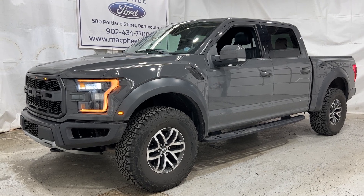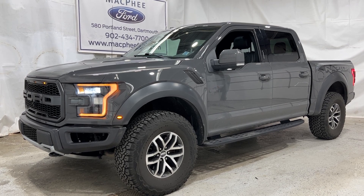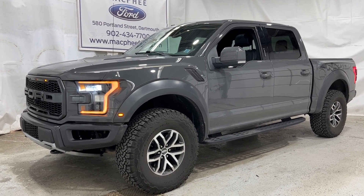If you're interested in this particular F-150 Raptor, it is for sale here at McPhee Ford. Feel free to give us a call or visit McPheeFord.com. Thanks for watching — we'll see you next video.